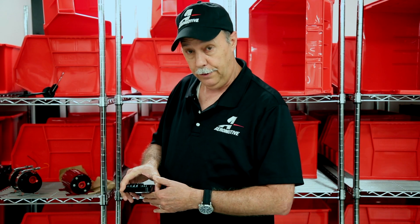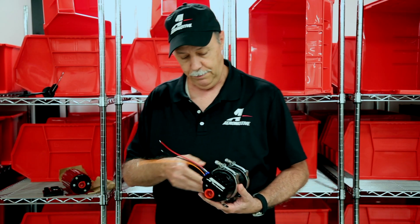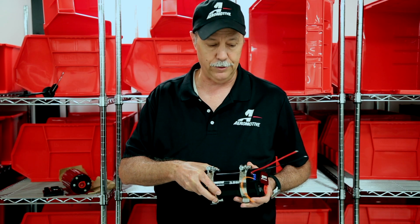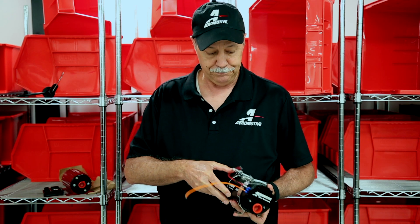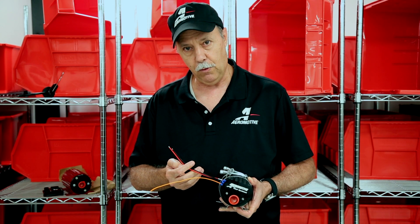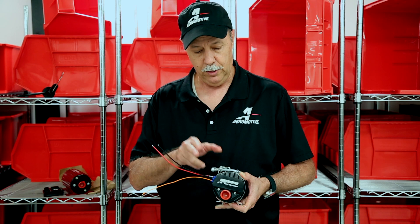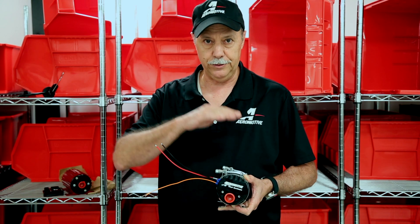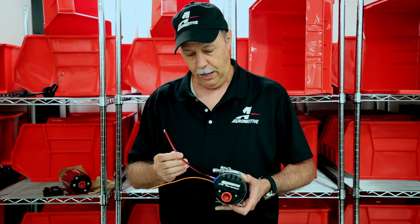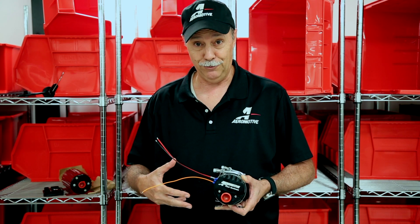We've relied on pulse modulation with our controller to control brush-style pumps, and with the new brushless pumps that has not really been an option. The brushless pumps have been more tolerant of continuous duty simply because they draw less current and produce less heat, but as we get into the three-and-a-half and five-gallon-a-minute pumps — and really all the way down to the brushless A1000 — we knew we needed to evolve these motor controllers to include the ability to speed control the pump. So we've recently released our new brushless fuel pump motor controllers.